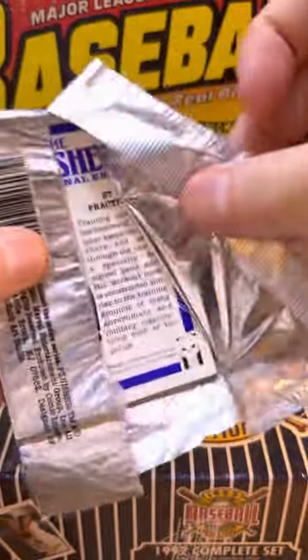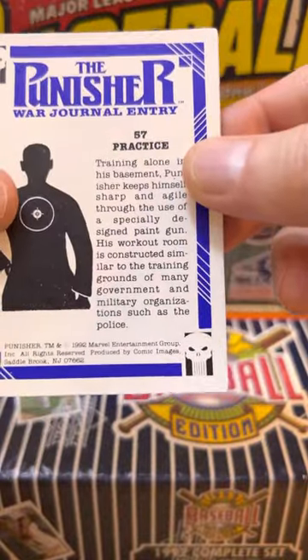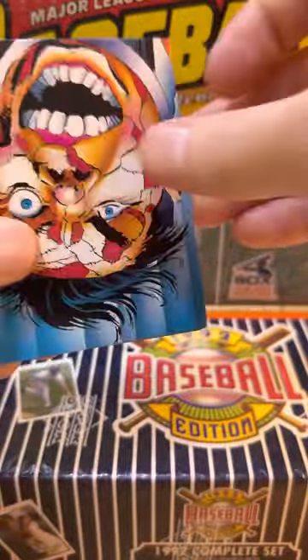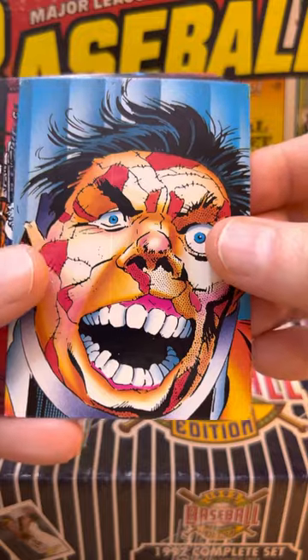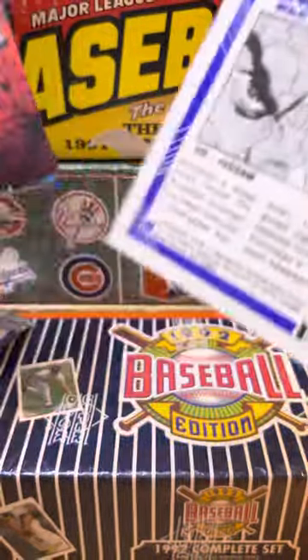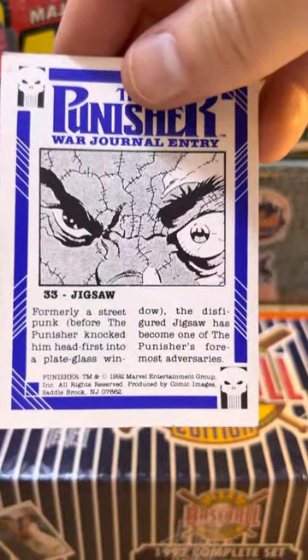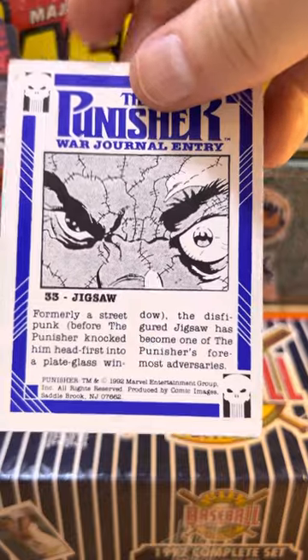I am very curious about this selection here. These are similar to the Ghost Rider things. That guy's having a bad day. Jigsaw. Nice.